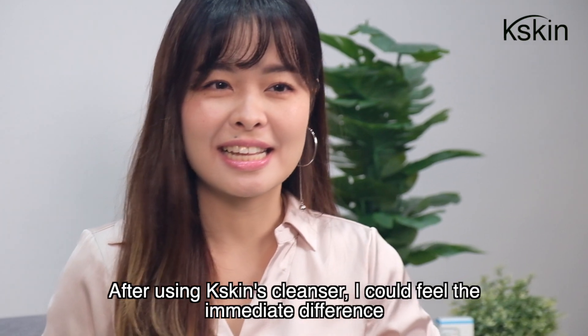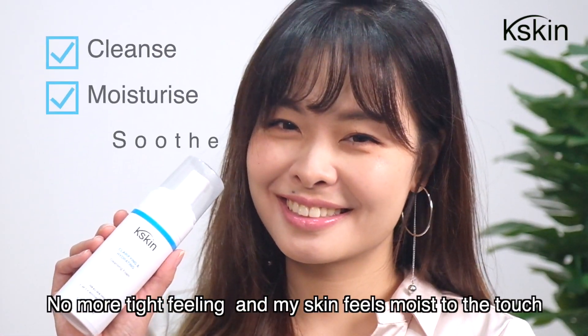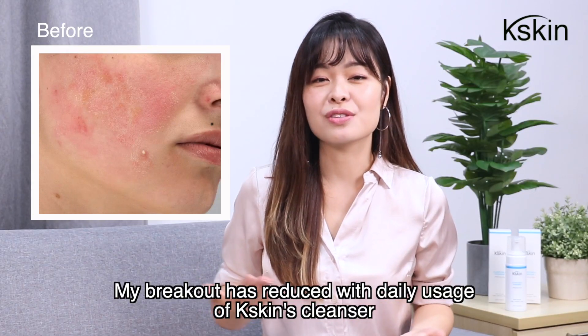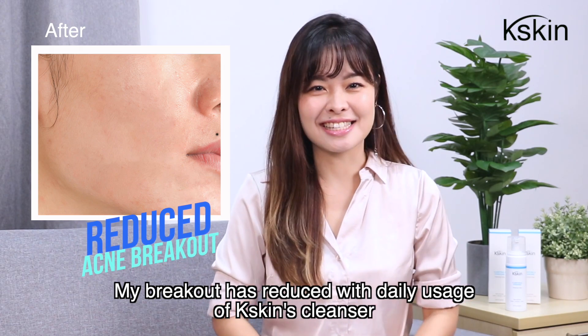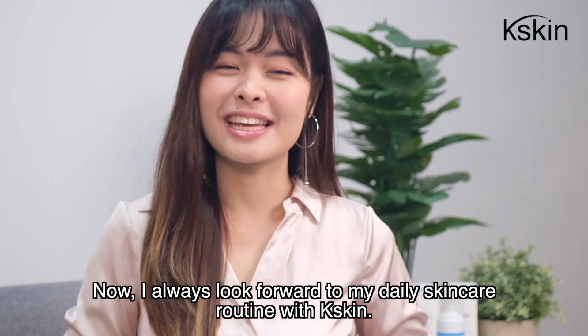After using K-Skin's cleanser, I could feel the immediate difference. No more tight feeling and my skin feels moist to the touch. My breakout has reduced with daily usage of K-Skin's cleanser. Now, I always look forward to my daily skincare routine with K-Skin.